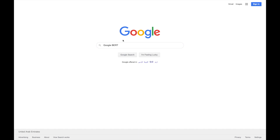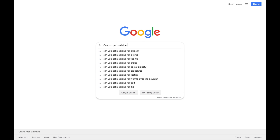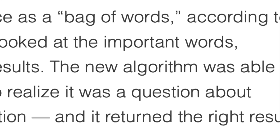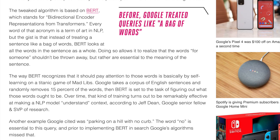To better understand this, let's say you're searching for the phrase: 'Can you get medicine for someone at a pharmacy?' The old Google search algorithm treated that sentence as a bag of words, according to Pandu Nayak, Google Fellow and VP of Search. So it looked at the important words — medicine and pharmacy — and simply returned local results. The new algorithm, according to The Verge, was able to understand the context of the words, recognizing it was a question about picking up somebody else's prescription, and returned the right results.